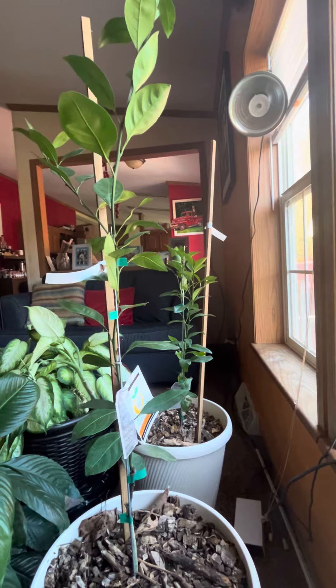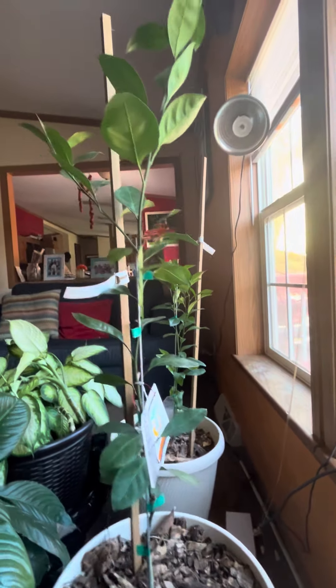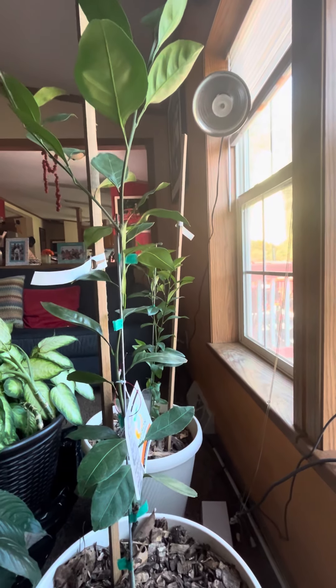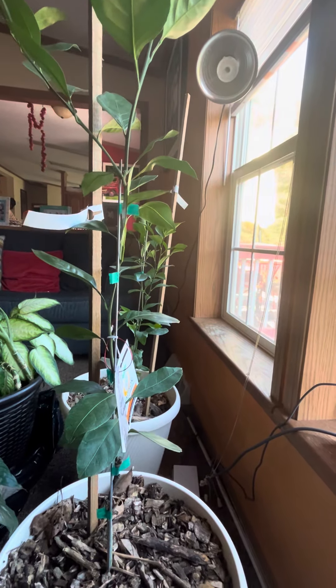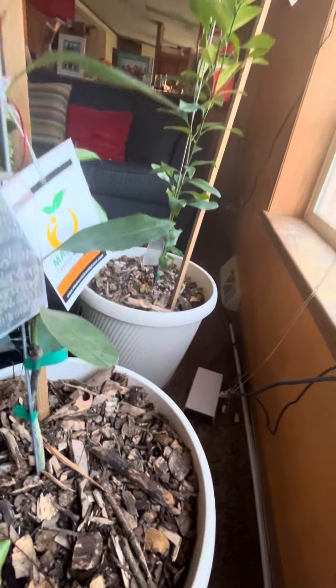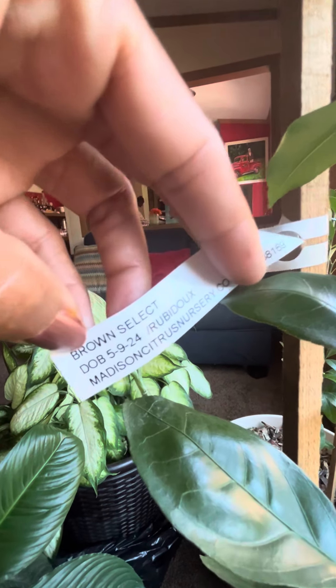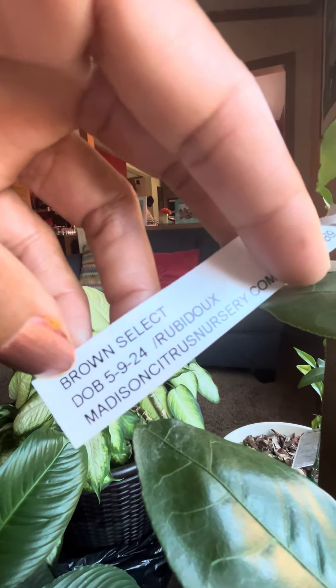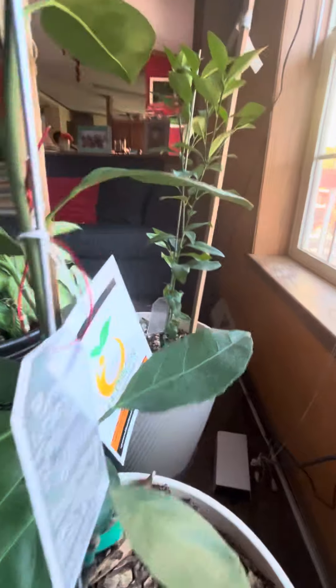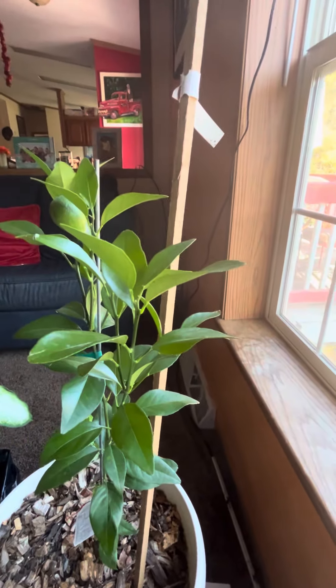This one right here is my Brown Select Satsuma. I purchased one last winter and put it outside immediately, and of course it did not make it in zone seven. So this one will not be going outside until the spring. One of the things I like about Madison, besides their nice healthy beautiful plants, is they give you the date the tree was born — 5/9/24. Beautiful, beautiful tree.